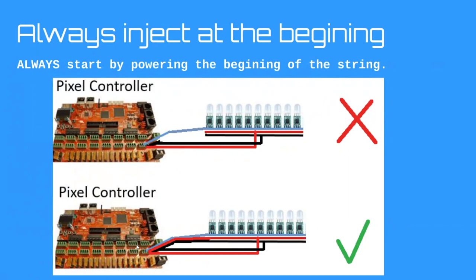Always make sure ground is coming from the beginning of the string from your controller. If you're following the first rule, you'll have to put positive there too. So that's the second rule: always start at the beginning of the string.